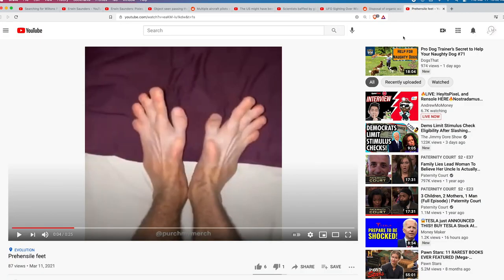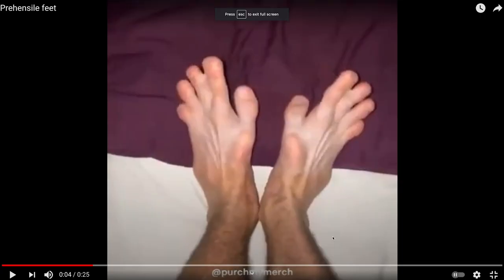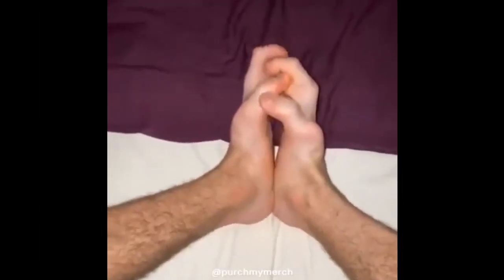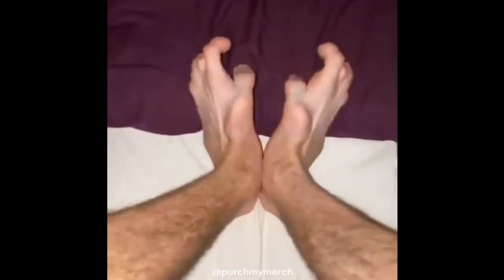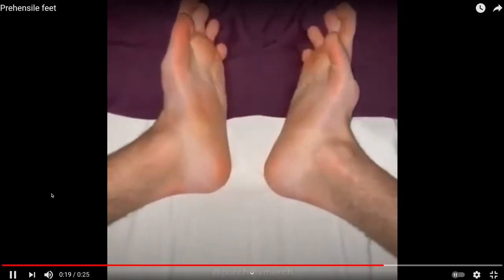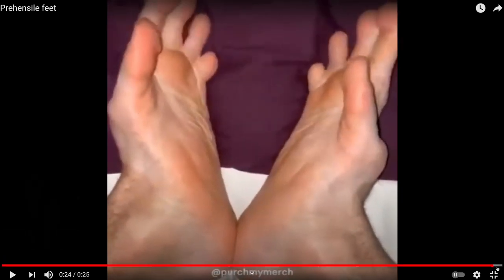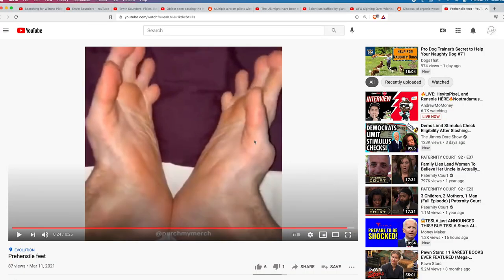This last video shows a guy with prehensile feet — basically, he has hands for feet. This means we all have this ability if our DNA is told to express it. There's so much about our DNA we haven't been told — how things can easily be manipulated, switched around, and so on. Anyway, that's it for this video. If you like things like this, please give it a thumbs up, share it, and if you're new to the channel, please subscribe. Take care.